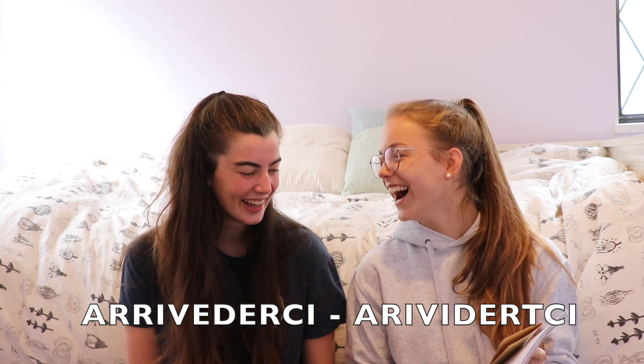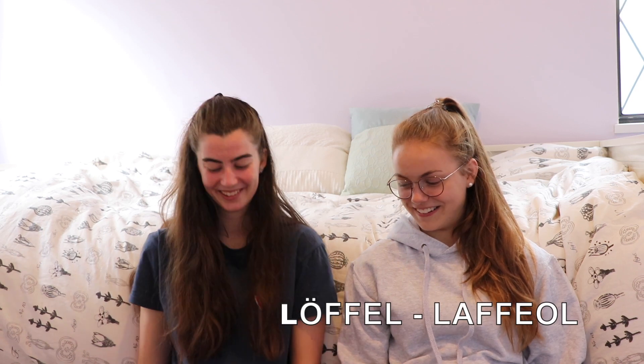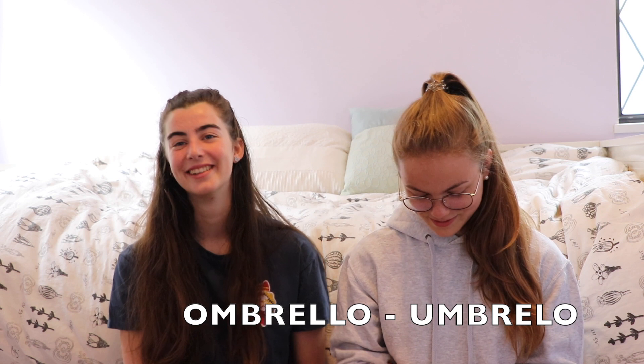Arrivederci. Bye bye. It's so hard. Wait wait. Arrivederci. Löffel. It's spoon. Löffel. Umbrella. Like, raining something. Umbrella. It sounds like a no.